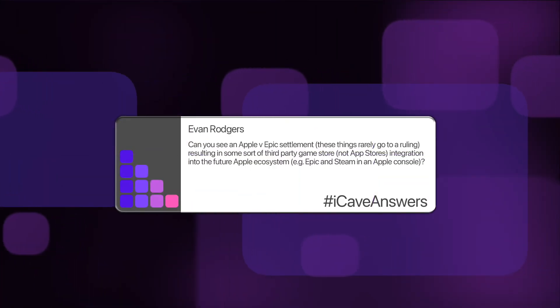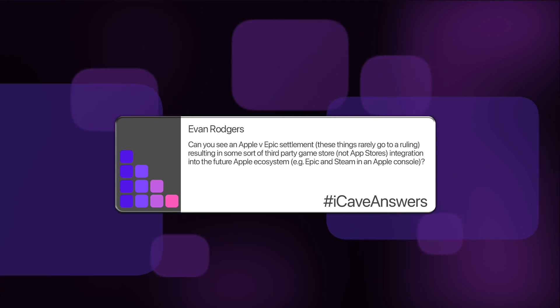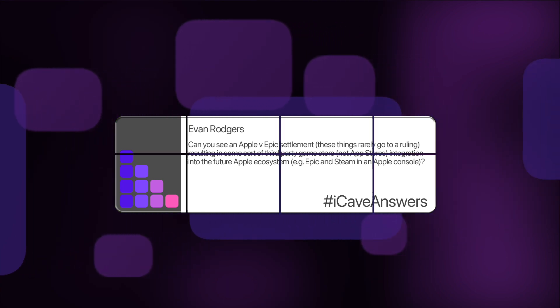Evan Rogers asks: can you see an Apple versus Epic settlement resulting in some sort of third-party game store integration, like Epic or Steam in an Apple console? I don't see Apple working closely with Epic on this. It looks more like a settlement where apps are allowed to mention that you can buy their in-game currency elsewhere — rather than allowing other app stores, which would break the App Store model too much. For smaller developers, it's already a 15% commission for anything under a million dollars, which is reasonable.